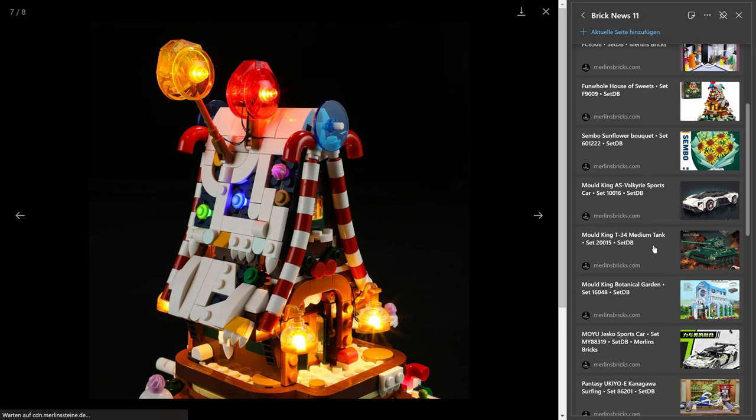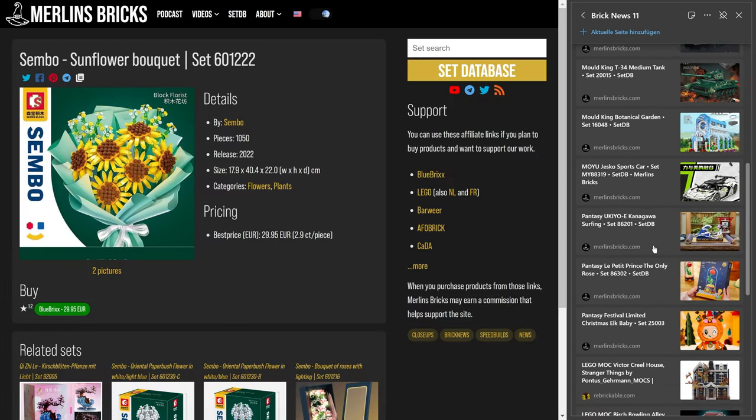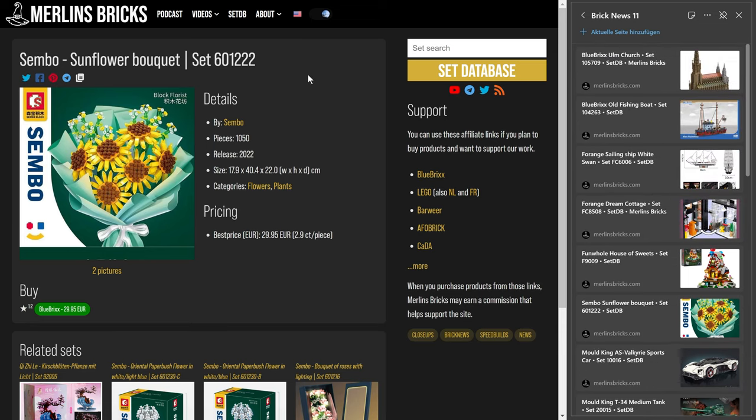Let's move on to Zembo. Here we have availability of the Sunflower Bouquet, the 601-222 — 1,050 pieces, and it's a ton of sunflowers. Blue Bricks is actually the vendor in this case, over in Europe — again, including tax — that's roughly around 30 euros, or 2.9 cents a piece.